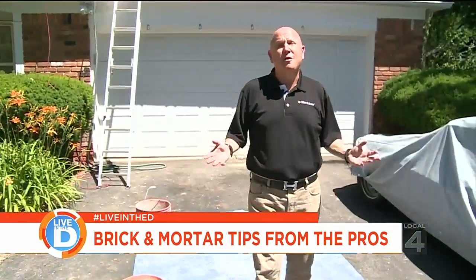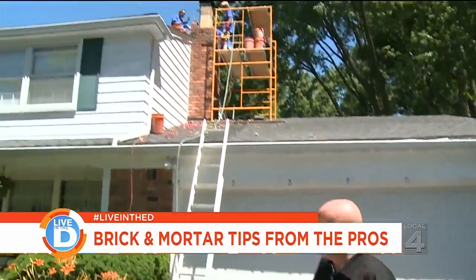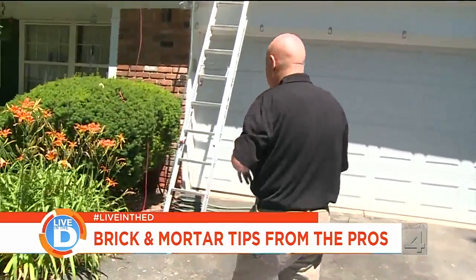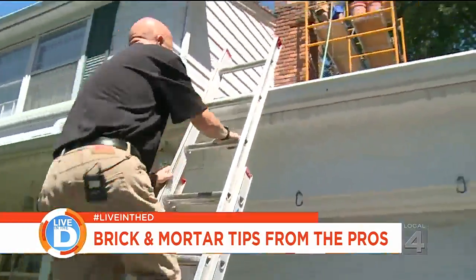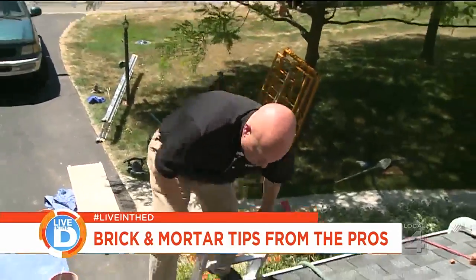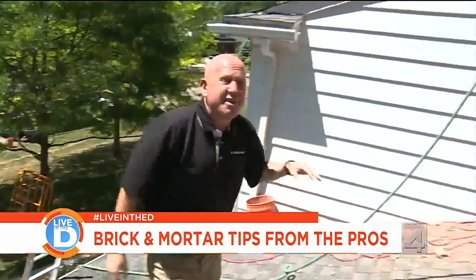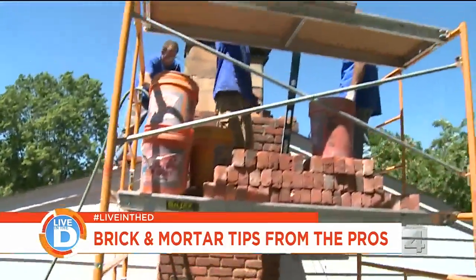Another place to inspect is the brick chimney. It's kind of high, but it's one of those places that you really need to inspect. Brick chimneys are the most exposed to the elements, which is why it's important to hire a professional to take a look.